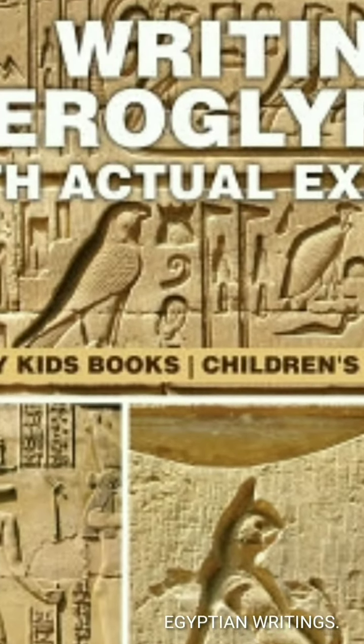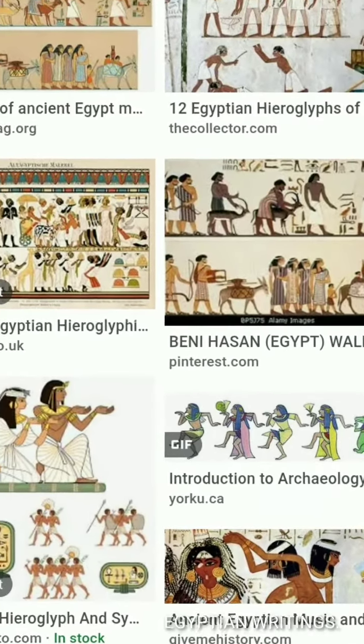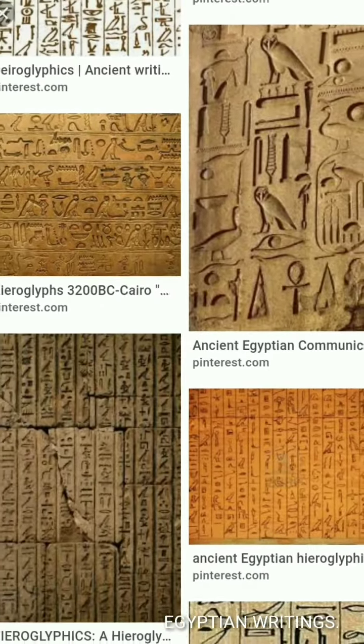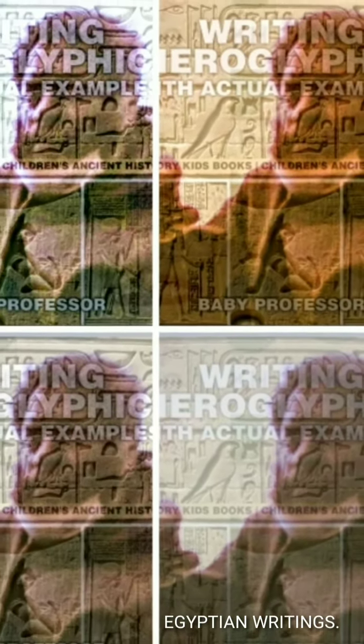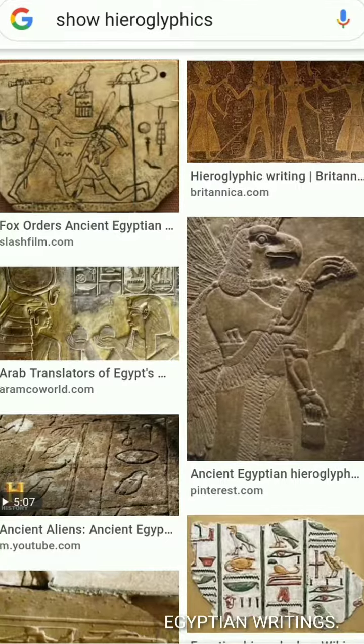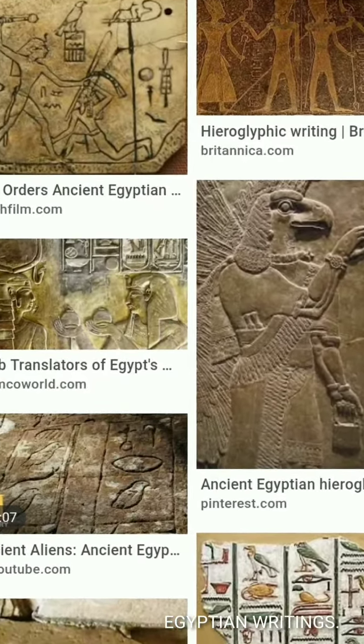The script was composed of three basic types of signs: logograms representing words, phonograms representing sounds, and determinatives placed at the end of a word to help clarify its meaning.